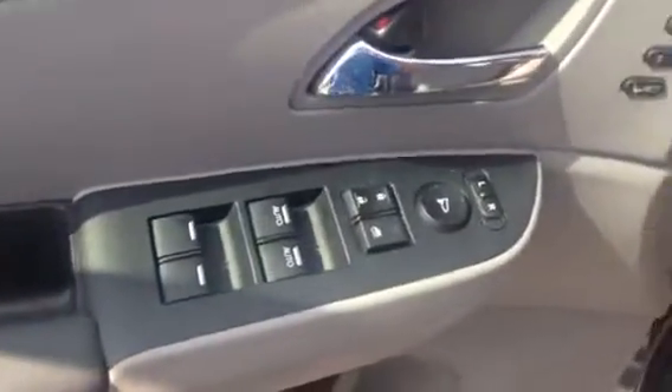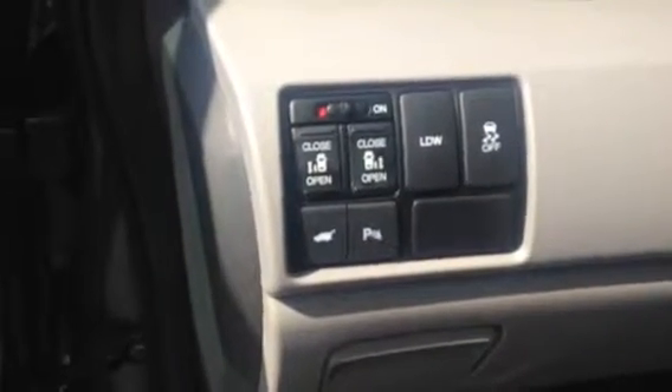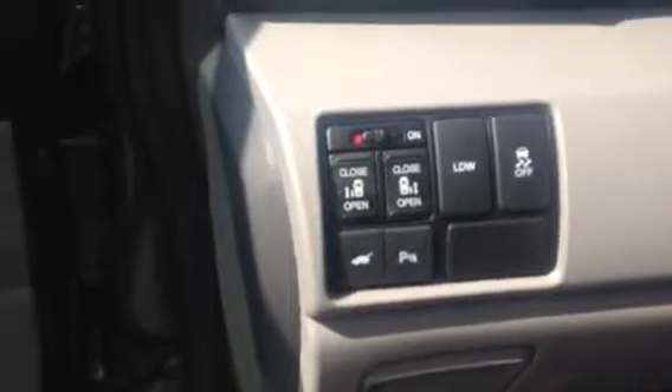This will also come equipped with your power windows, power locks, and power side mirrors, as well as both power doors, power back hatch, and lane departure warning.